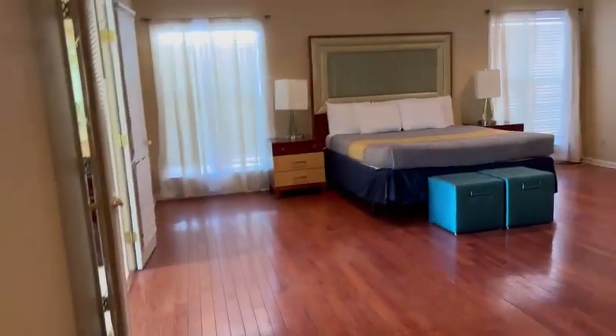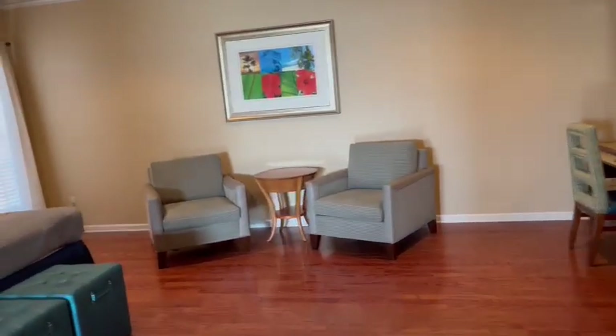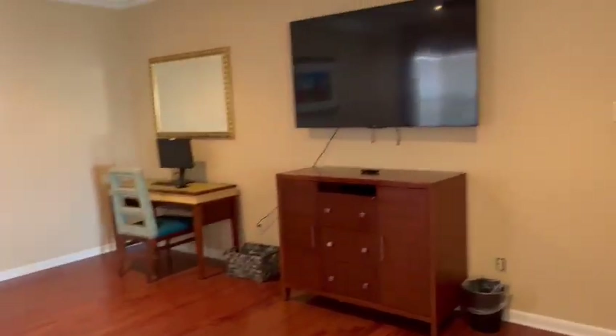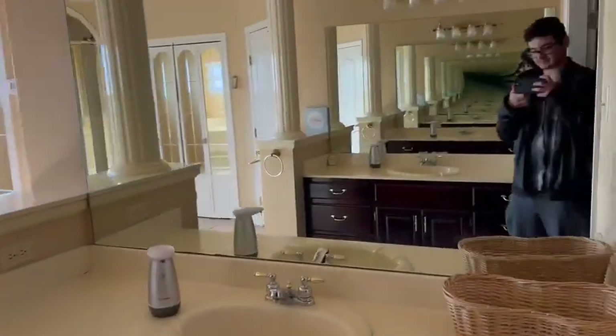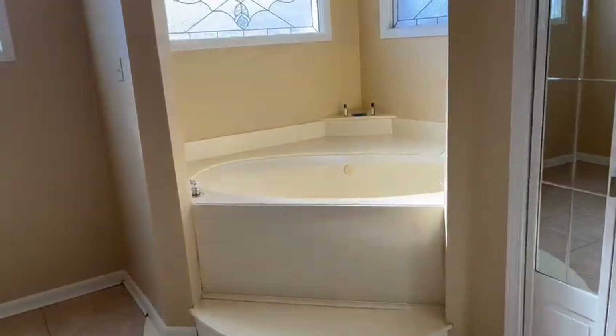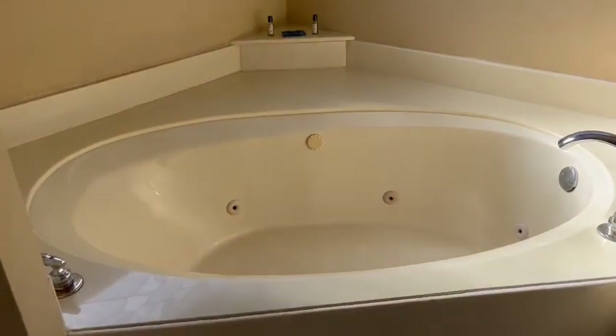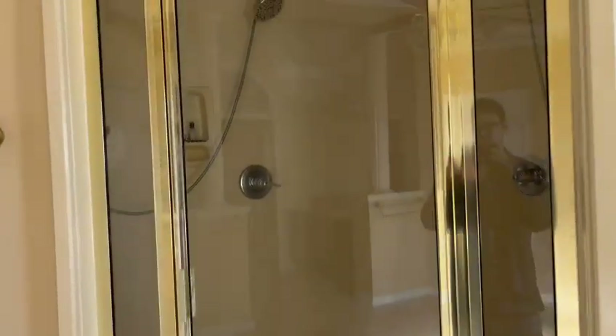This is the master bedroom and the master bedroom bathroom, with two very large sinks. It also comes with a jacuzzi and a shower with two shower heads.